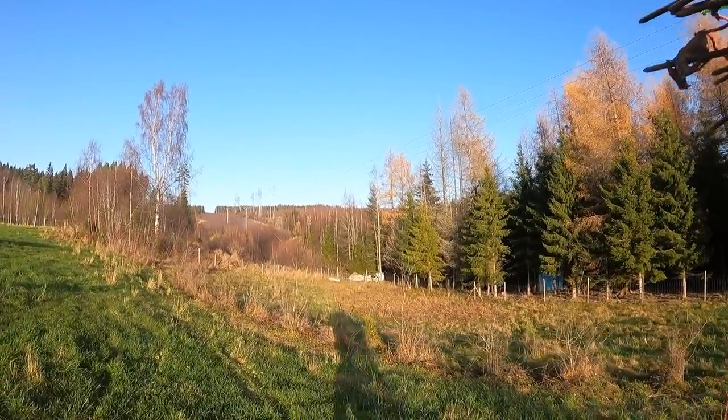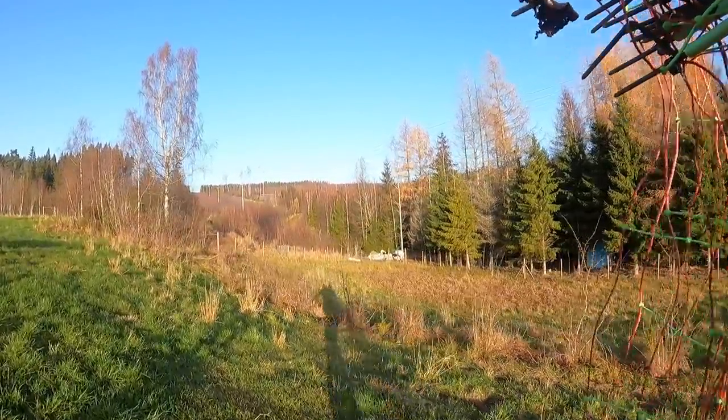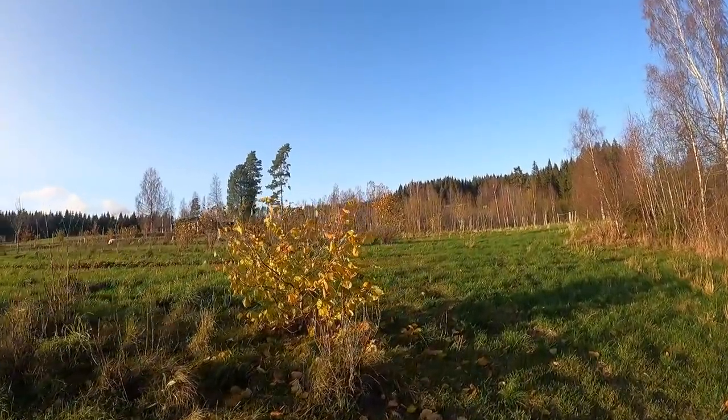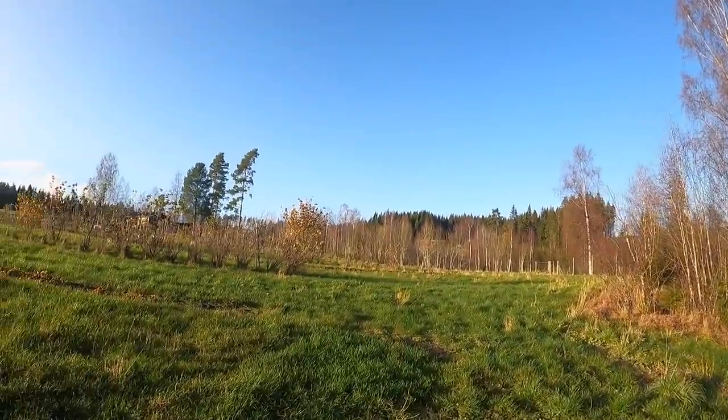Cows are enjoying the sun down there. They have bales up at that end but we've still got a little bit of grass left to work with. The cows are protesting, wishing they could be out on the grass too.